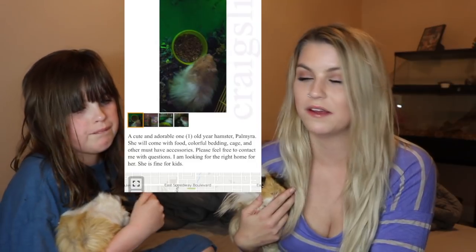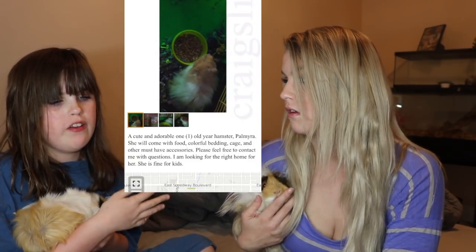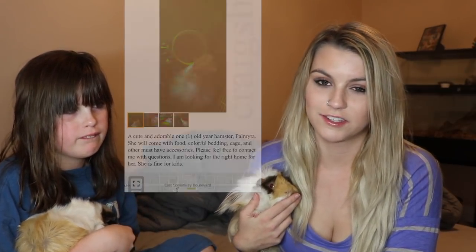Okay, so the next one Callie picked out, so I'm going to let her tell you about it. Basically, this is a hamster in a cage with not a lot of bedding, so it can't burrow, and there's no wheel or anything in it. Yeah, it's just kind of sad. It's a very bare minimum cage.